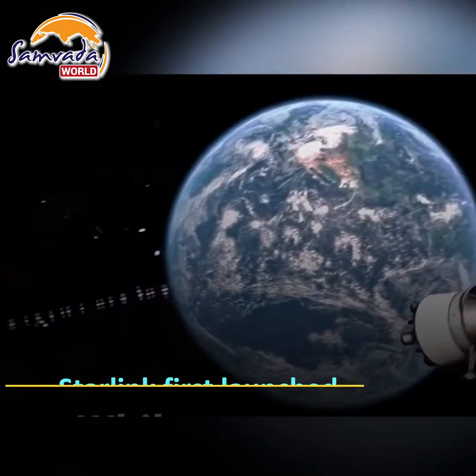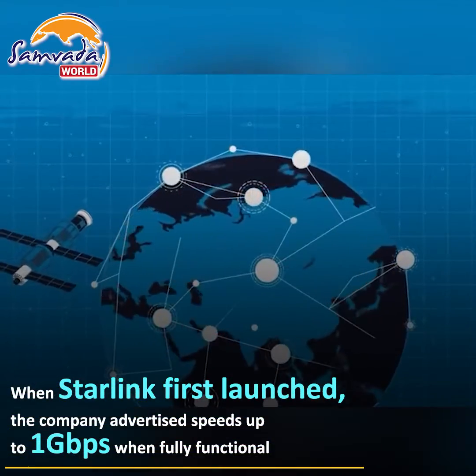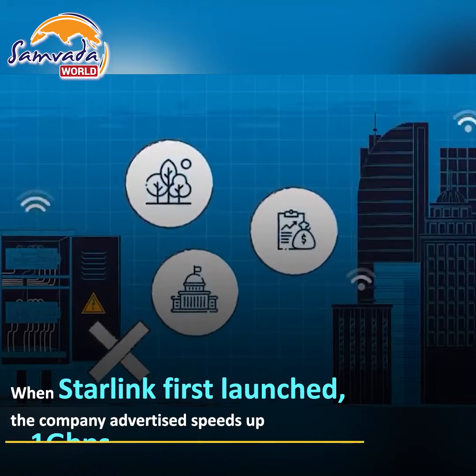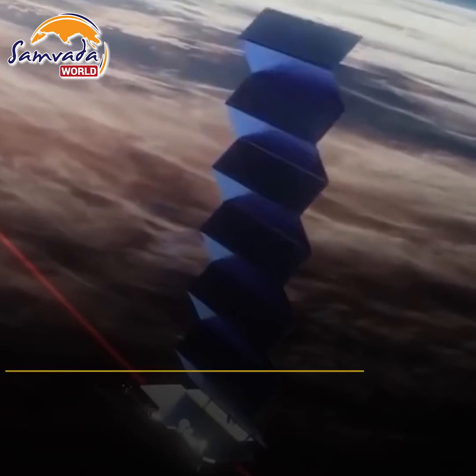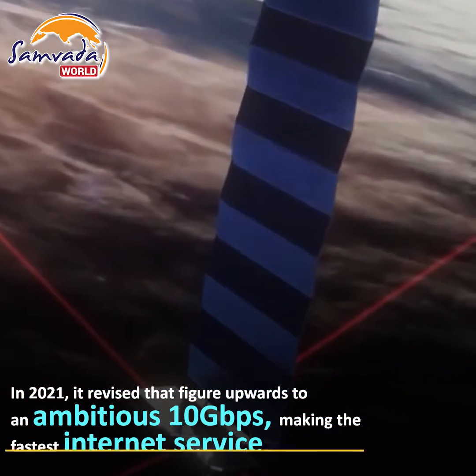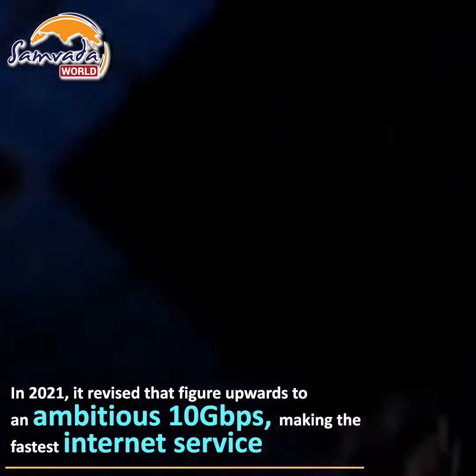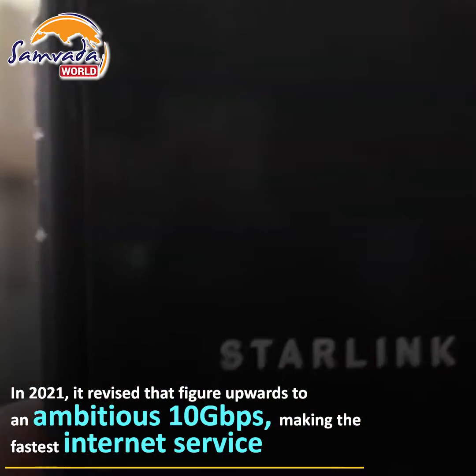When Starlink first launched and started offering internet services, the company advertised speeds up to 1 gigabit per second when fully functional. However, in 2021, it revised that figure upwards to an ambitious 10 gigabits per second, making the service much faster than most existing gigabit internet services.